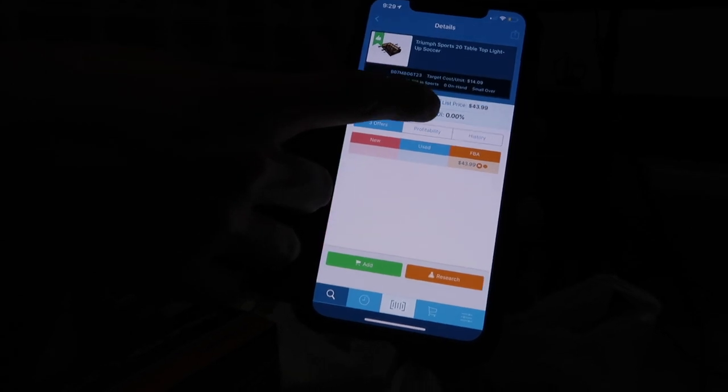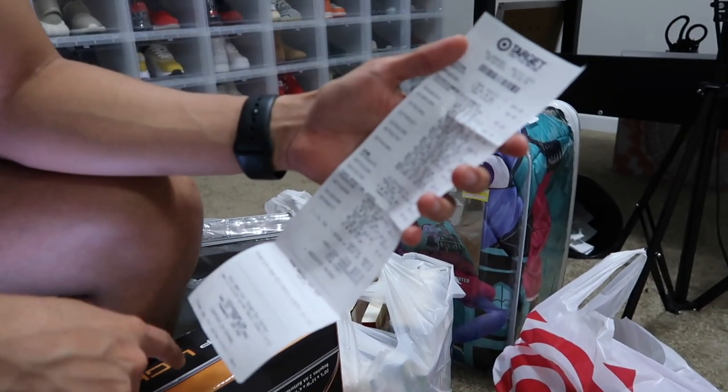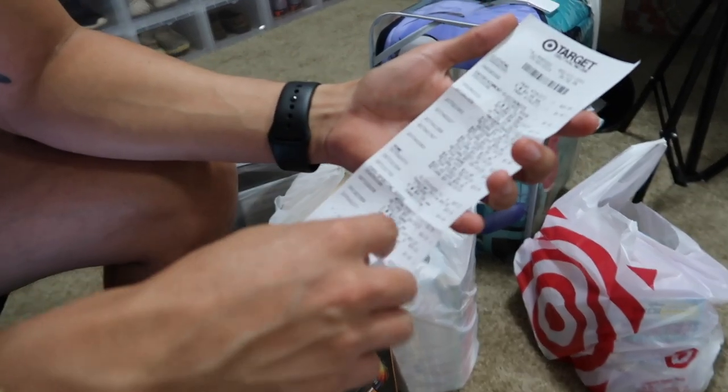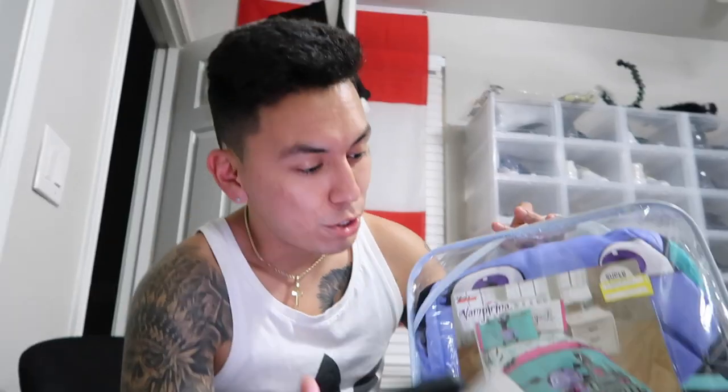I only go as low as 10%, and then we can put in the cost of what it costs me. So this is everything I bought at Target, and this in particular is called the Table Light Up. It's going to be in the video game category. I'm going to show you guys this as an example because it's the only thing I can find on the receipt.